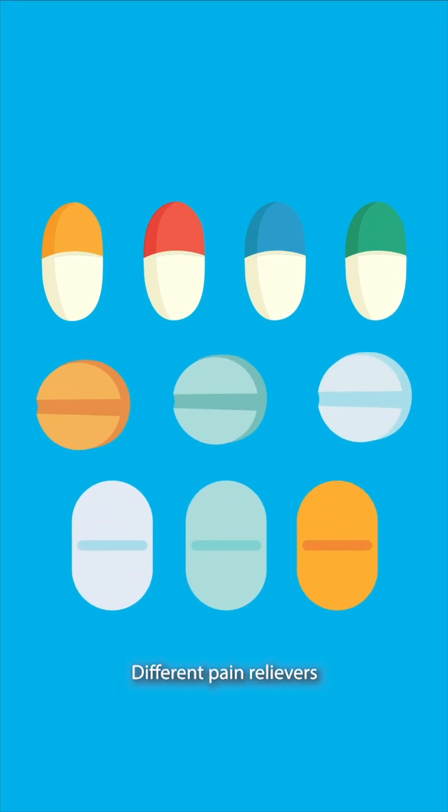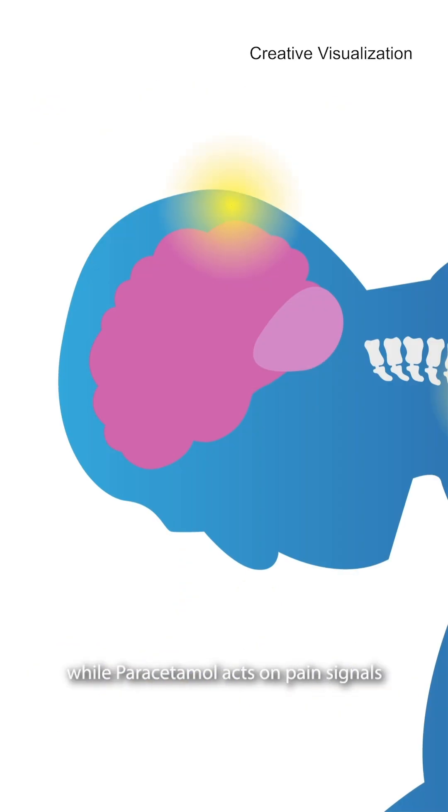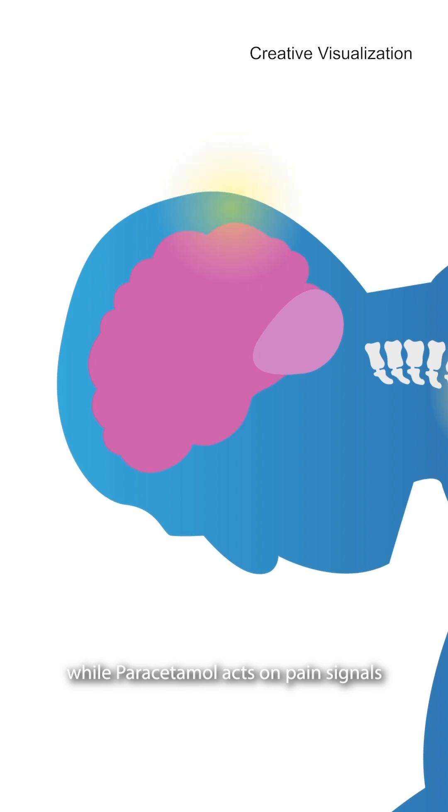Different pain relievers work on different kinds of pain. Ibuprofen inhibits prostaglandins, which helps relieve symptoms of pain and inflammation, while paracetamol acts on pain signals sent to the brain, helping increase the body's pain threshold.